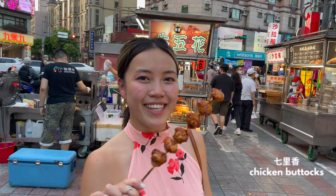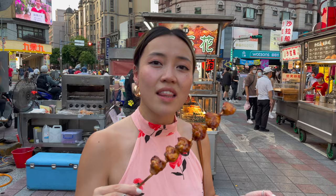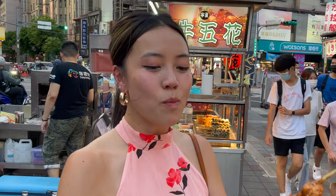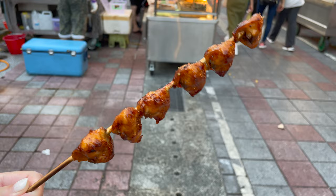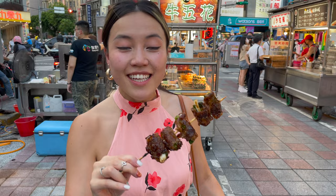Here we have the chicken butt skewer — they have a different Chinese name on the sign so it's not directly translated. How can you not love it? It's so juicy every time, literally I'm feeling like the oil is dripping down as I'm speaking. Let me take a bite. If this isn't heaven, I don't know what is. It's always so good — the perfect amount of glaze, oil, juice, fat, and texture. Everything you need is on this stick. 11 out of 10 once again — I am obsessed with these.